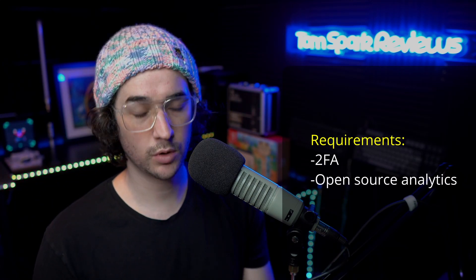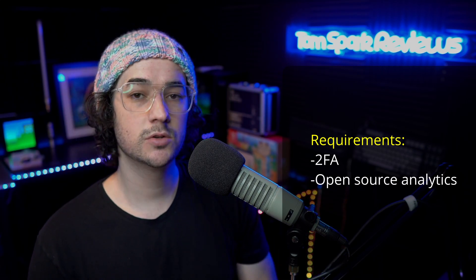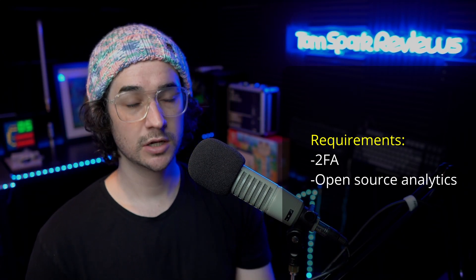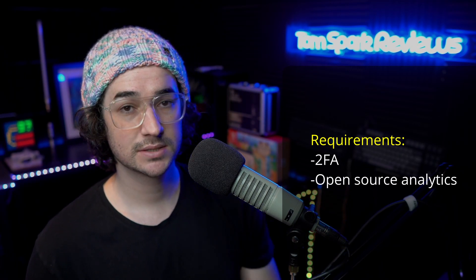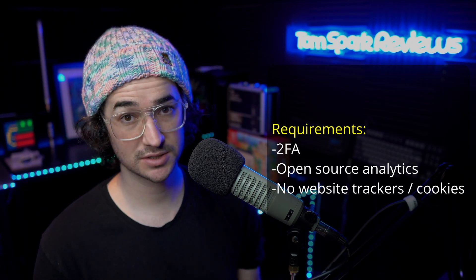Secondly, we're going to be looking for VPNs that support open source analytics. You don't really want to use a VPN that uses Google Analytics or other privacy-unfriendly analytic platforms. Even if they say they're not collecting information, usually they are collecting anonymous information or metadata to improve their services. You're going to want a VPN provider that uses open source, privacy-friendly analytics on their website — not sending data to Google or Facebook. Additionally, you don't want a VPN that has tracking cookies on their website, and you'd be surprised how many VPNs actually do.